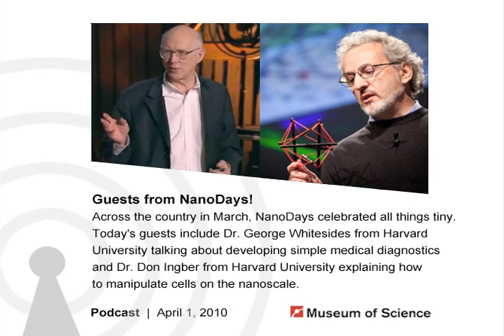This year, the Museum of Science hosted dozens of scientists, including our guests today, Dr. George Whitesides and Dr. Dawn Ingber. Today, I have with me a very special guest, Dr. George Whitesides, a chemist at the chemistry department at Harvard University, and he's here to talk to us about simple and cheap medical diagnostics. Hi, Dr. Whitesides. Hello, happy to be here.